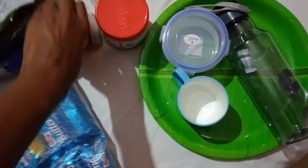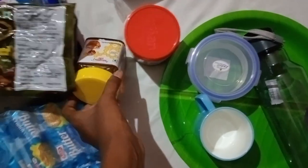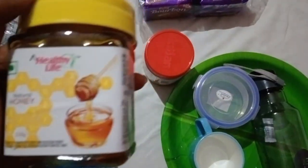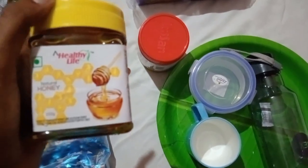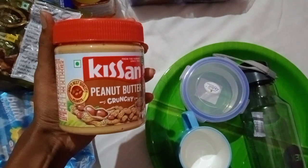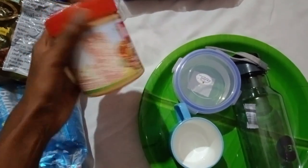There may be one or two days when you don't want to skip hostel food. We are four years in the hostel, so we will have to manage. These items are very helpful for those situations.